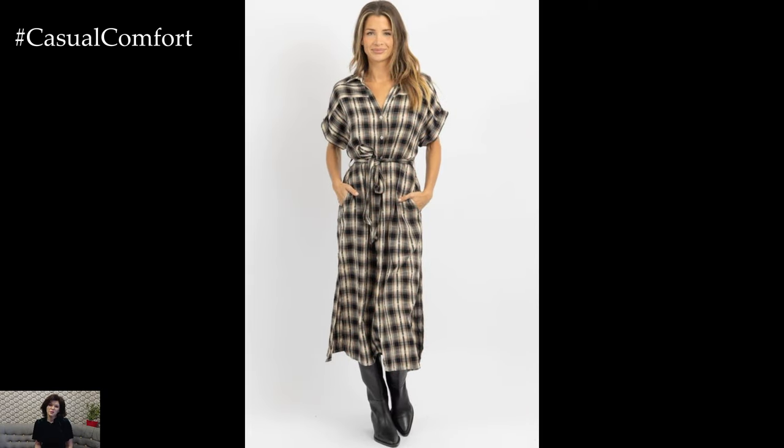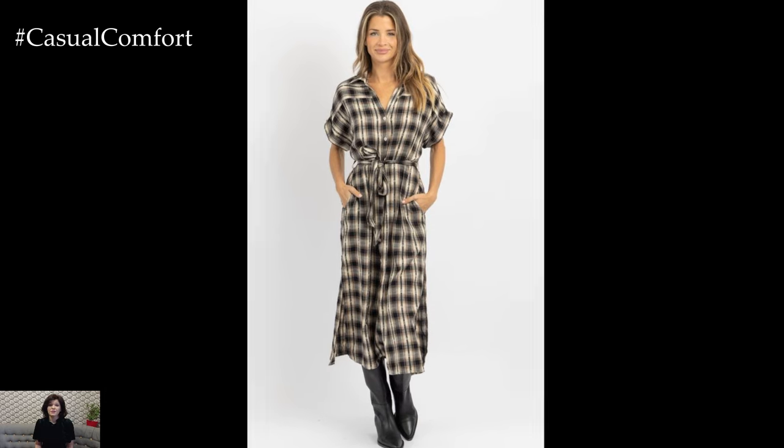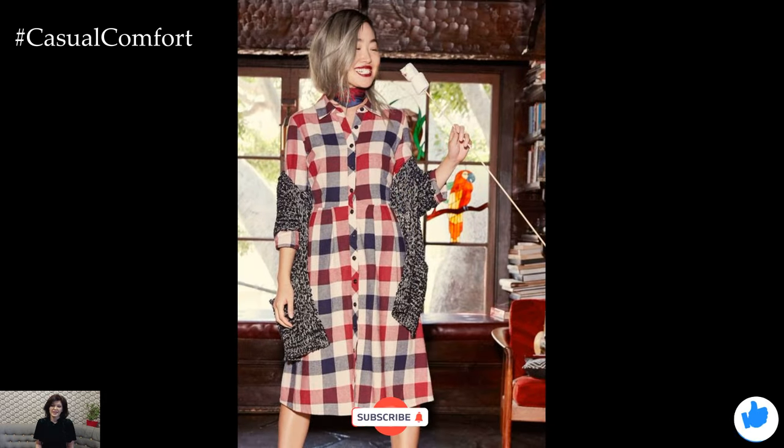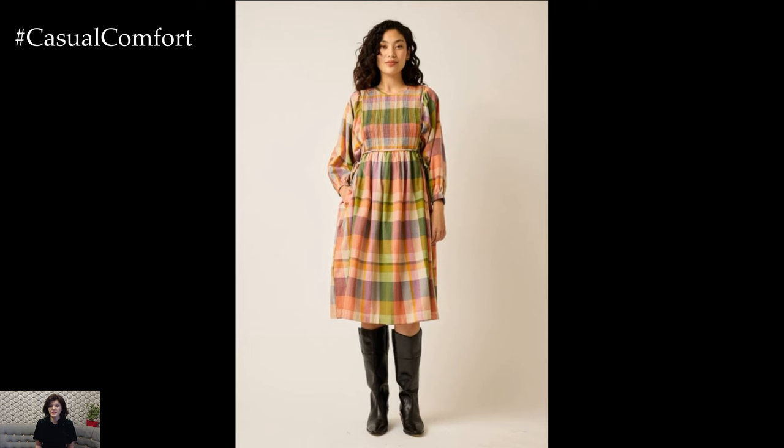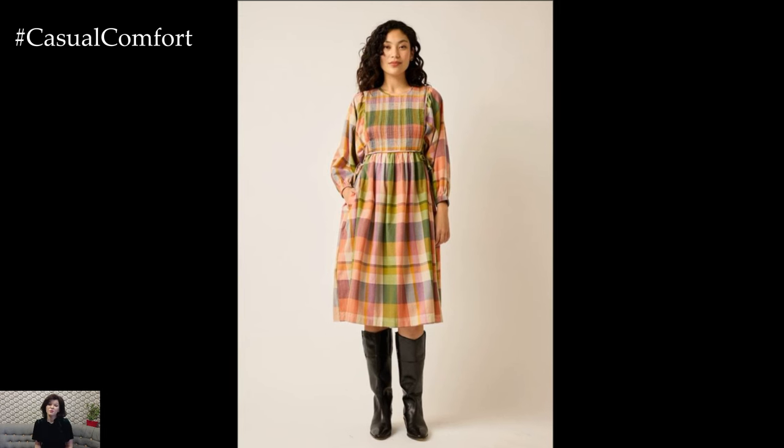Before we continue with more stylish ideas, if you're enjoying these tips, don't forget to hit that subscribe button if you haven't already. Give this video a thumbs up and leave a comment below telling us your favorite way to style a plaid shirt dress. We love hearing from you, and your support means the world to us.